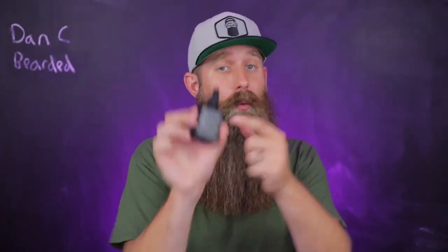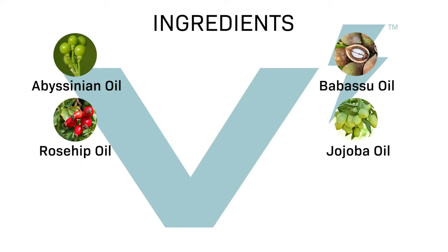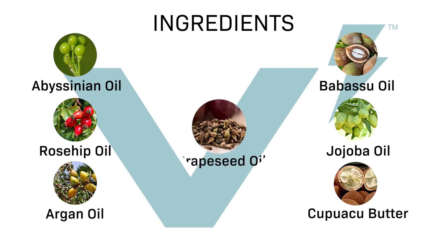Let's start off by diving into the carrier blend and then kind of coming back and really bringing it all together. On the back of the bottle, we have Abyssinian Oil, followed by Babassu Seed Oil, Rosehip Oil, Jojoba Oil, Argan Oil, Kukui Butter, and then rounded off with Grape Seed Oil.